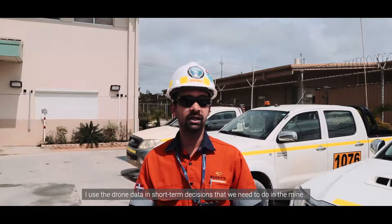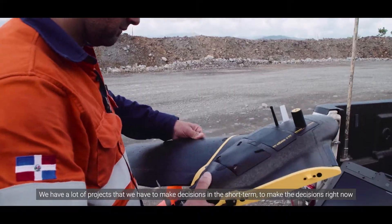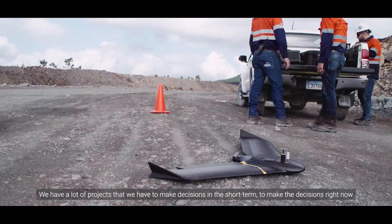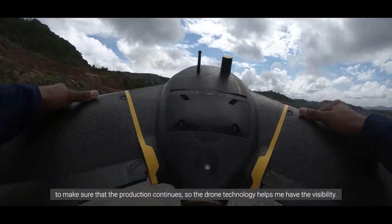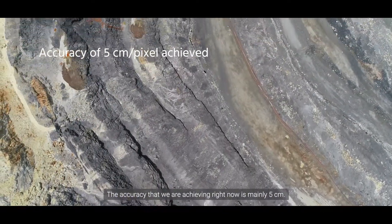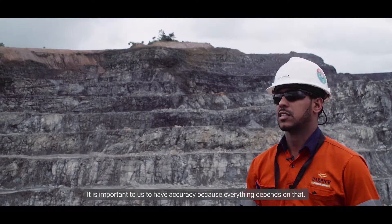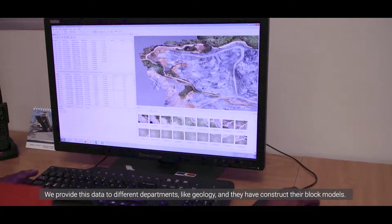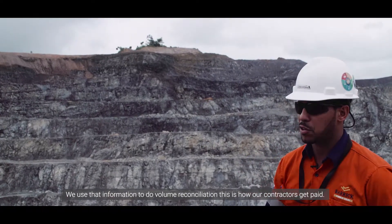I use the drone data for short-term decisions that we need to make in the mine. We have a lot of projects that require decisions right now to make sure that production continues, so the drone technology helps us have that visibility. The accuracy we are achieving right now is plus or minus five centimeters. It's important to have accuracy because everything depends on that — we provide this data to different departments like geology, and they have to construct the block models. We use that information to do volume reconciliation.